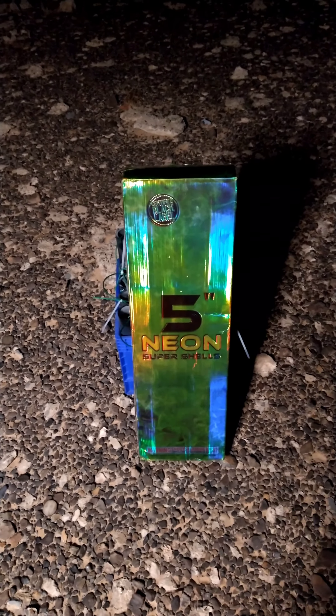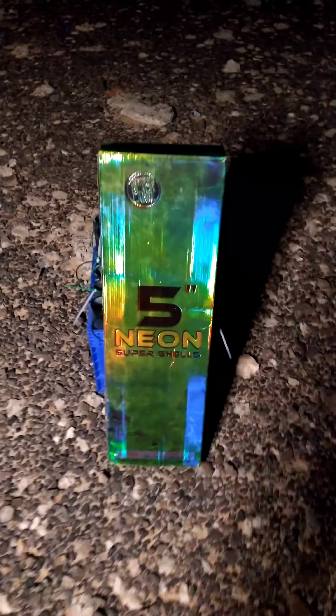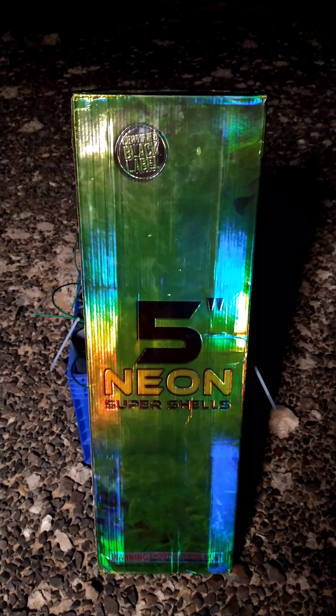What's up pyro family, this is Big Bro coming to you again with another video. We're shooting off more Big product and Black Label product — we got the five inch Neon Super Shells. Let's see what they do.